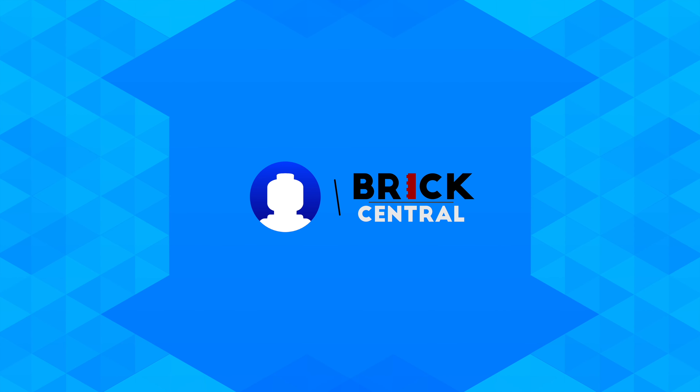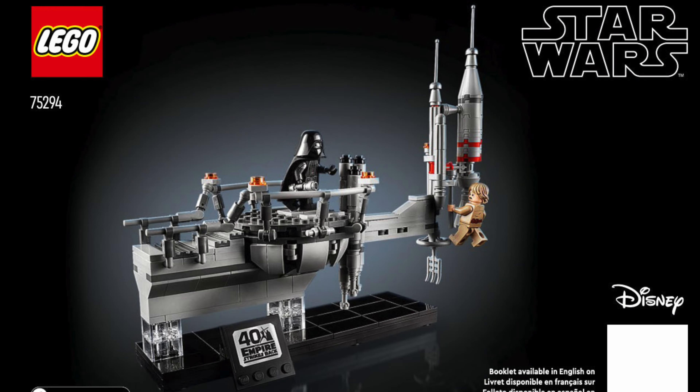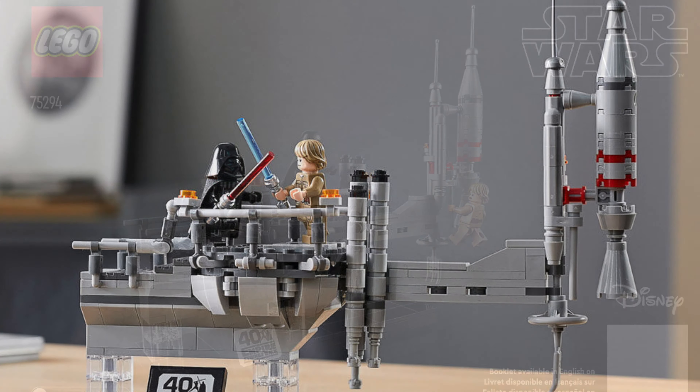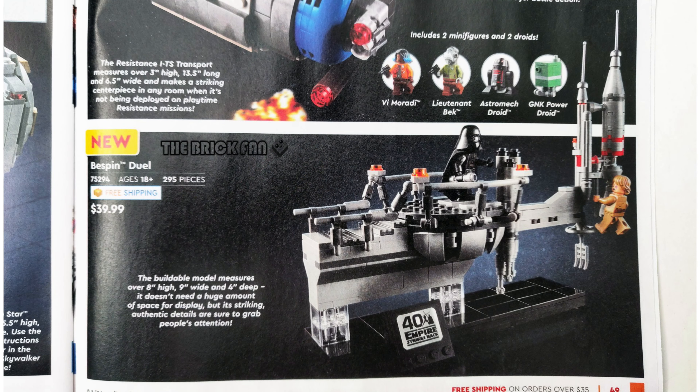Hey, what's up guys. Recently we got the official set images for the LEGO Star Wars Bespin Duel Set. Whilst we got the official set images, we didn't get any of the info or any of the set details. But thanks to thebrickfan.com, we now have the price and where it'll most certainly be available.